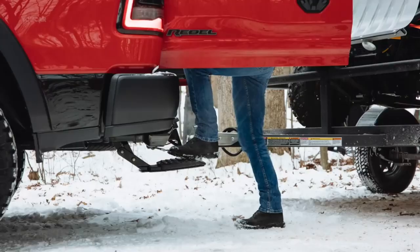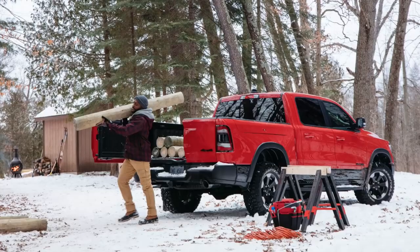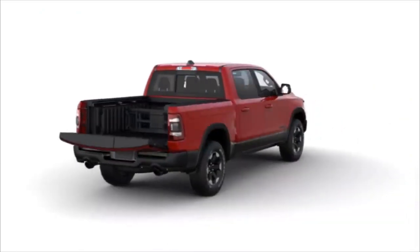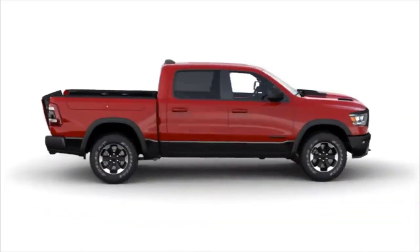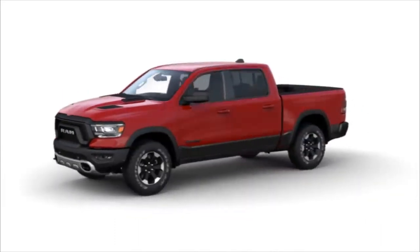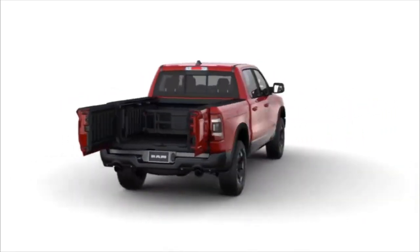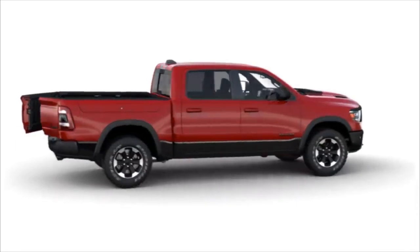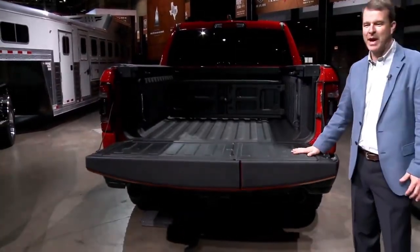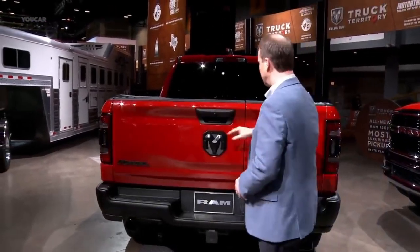The RAM multifunction tailgate is available as an option on select RAM truck models, typically in higher trim levels or as part of specific packages, and might not be available on all trim levels or configurations. It has been generally well received for its versatility and convenience, providing truck owners with more options for utilizing the truck bed and making loading and unloading easier, adding a new level of functionality to suit different cargo management needs.